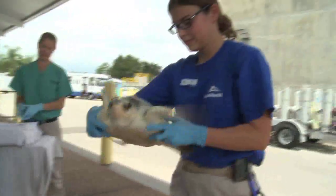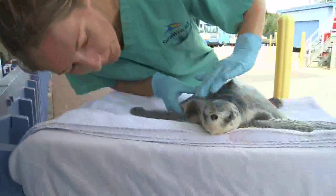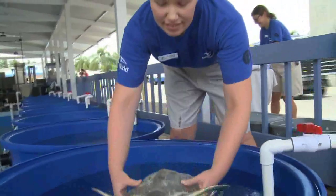Once medically cleared for transfer, the turtles were taken to SeaWorld Orlando, where they completed their rehabilitation and were housed until they met established release criteria.